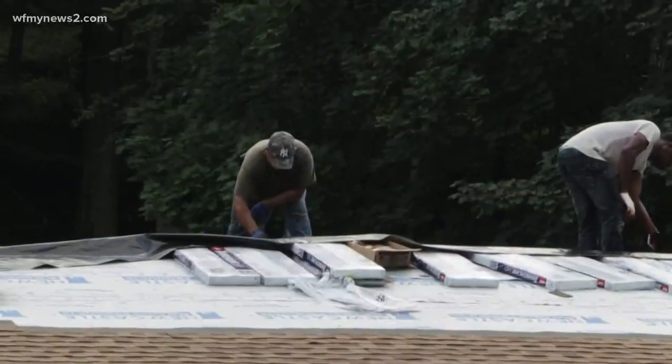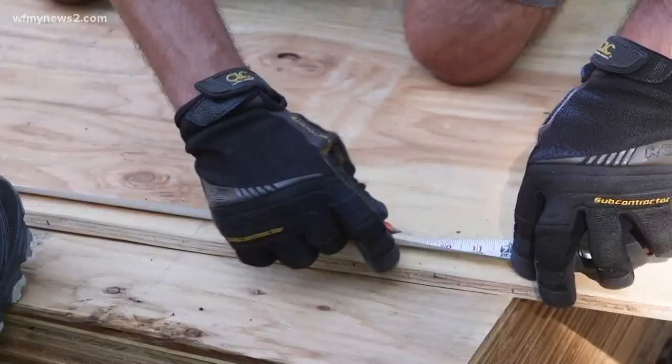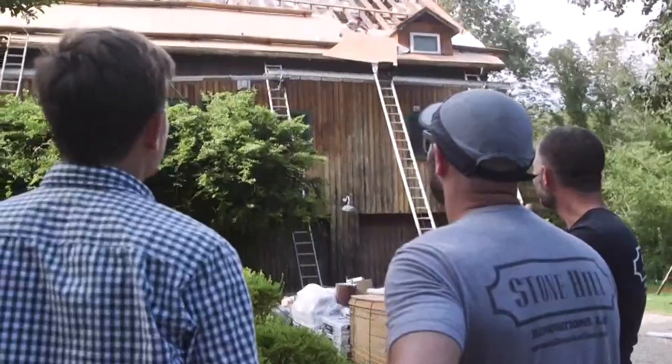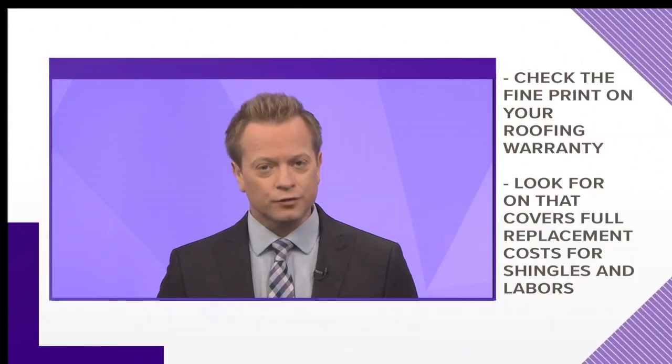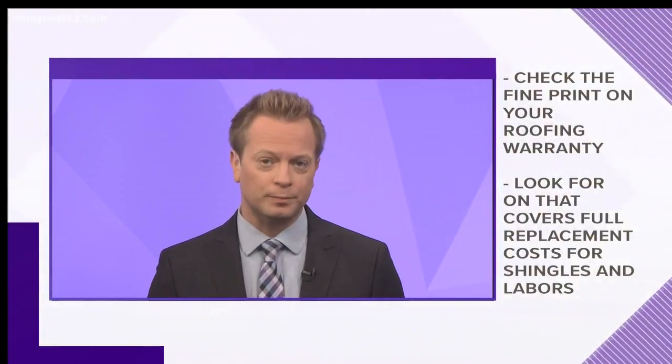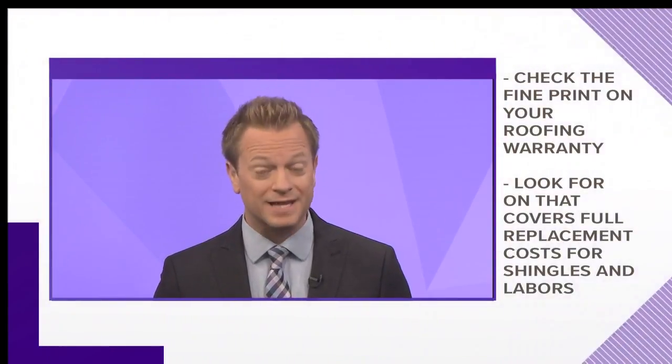While buying a good shingle is important, so is hiring a reputable contractor to make sure the shingles are installed correctly. And don't forget to read the fine print on your roofing warranty — look for a warranty that covers full replacement costs for new shingles and labor.